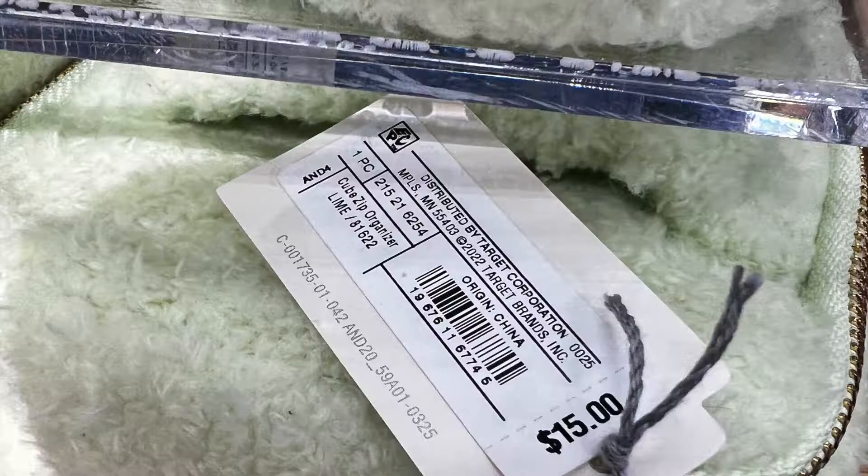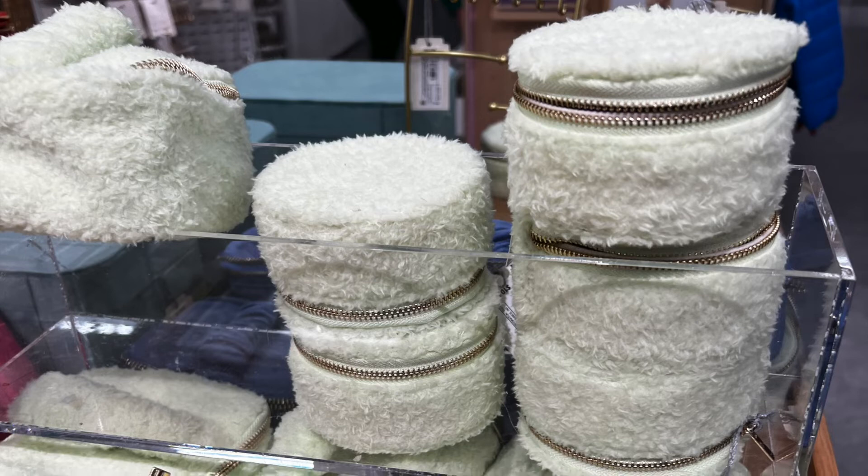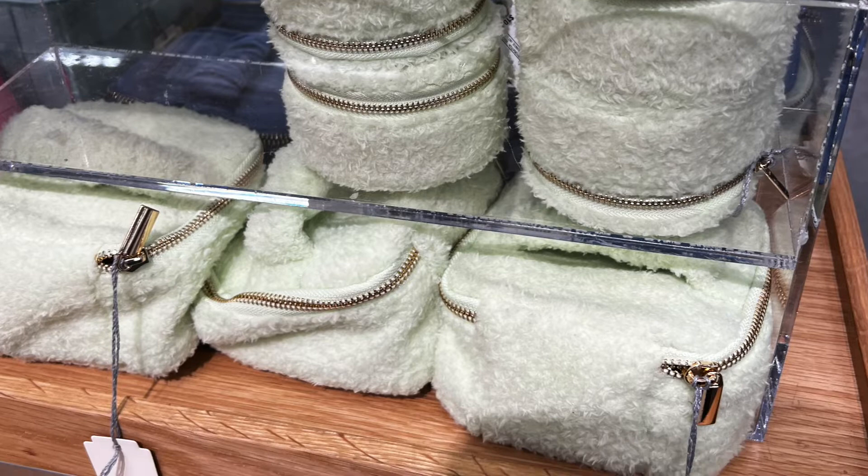They had a bright orange but this light green was so pretty, so cute — you unzip it. I love these. I did not buy any because I don't need them, but if I still traveled a lot for work I would definitely pick one of these up.